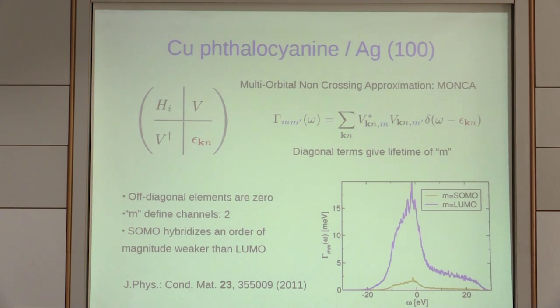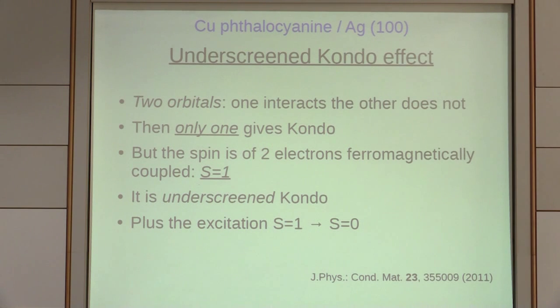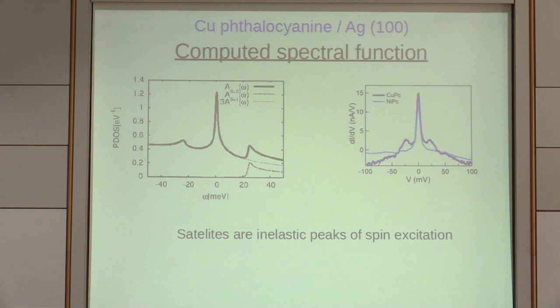If you estimate the Kondo temperature from each channel, there are about 10 orders of magnitude difference between them. This leads us to believe we are in front of an underscreened Kondo effect: two orbitals, one strongly interacting and the other not, but two electrons ferromagnetically coupled — spin equal one. We have one channel to screen an S=1 system, plus the excitation from triplet to singlet. We put this in our Hamiltonian and solve with NCA.